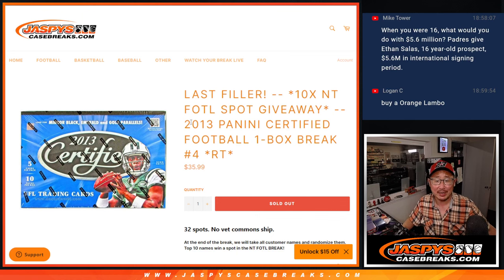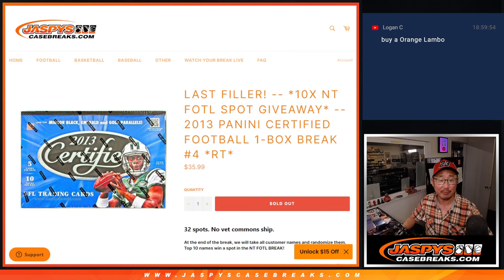Hi everybody, Joe for JaspiesCaseBreaks.com coming at you with 2013 Panini Certified Football. Quick little one box break, random team number four, with 10 of those National Treasures Football first offline spots being given away. That's coming up in the next video, so look out for that.